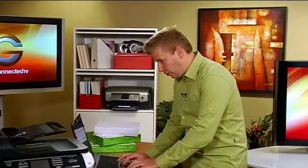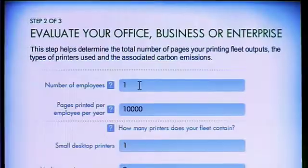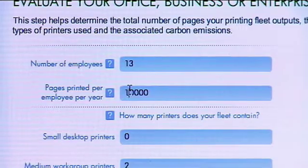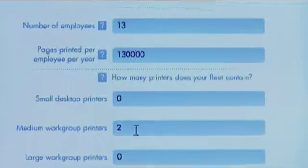First we're going to put in our location — I'm going to put in Canada and the Canadian dollar as well. The next thing it asks is how many employees you have in your business. We're going to select 13, and then it says how many pages per person are typically used. A research study shows that 10,000 pages a year is a good average. Next it asks how many printers you use — we use two medium-sized printers, so I'll put that in.